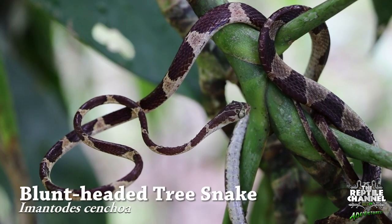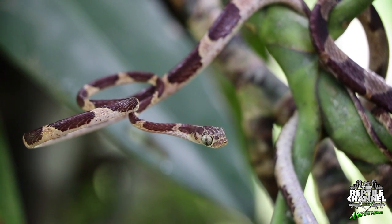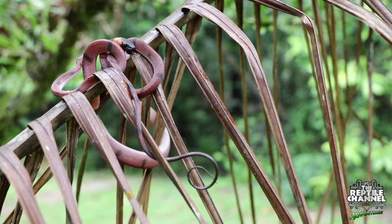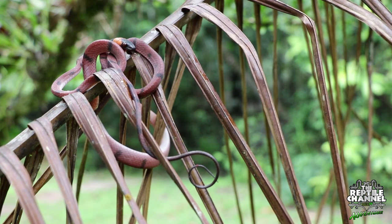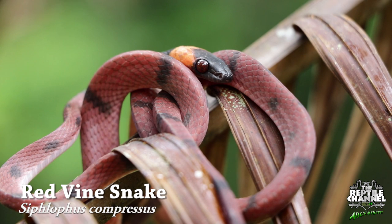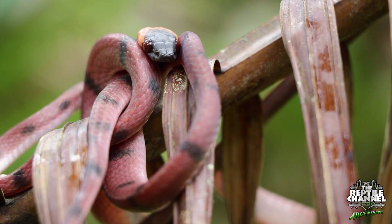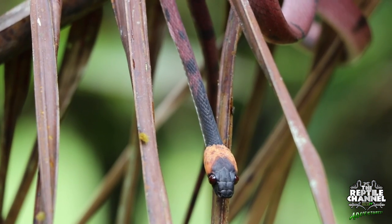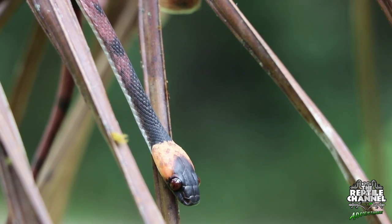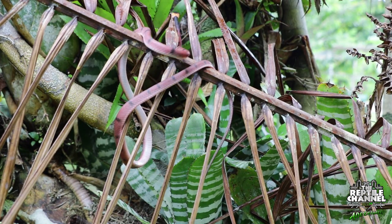Blunt-headed tree snakes, like their snail-eating cousins, are all head on a long slender body. They have enormous eyes making up over a quarter of their head size. This nocturnal arboreal snake is one of the most beautiful arboreal snakes in the area. During the day you can find them lying motionless in the trees, until they are unintentionally disturbed by a group of herpers. Such a cool and beautiful snake.